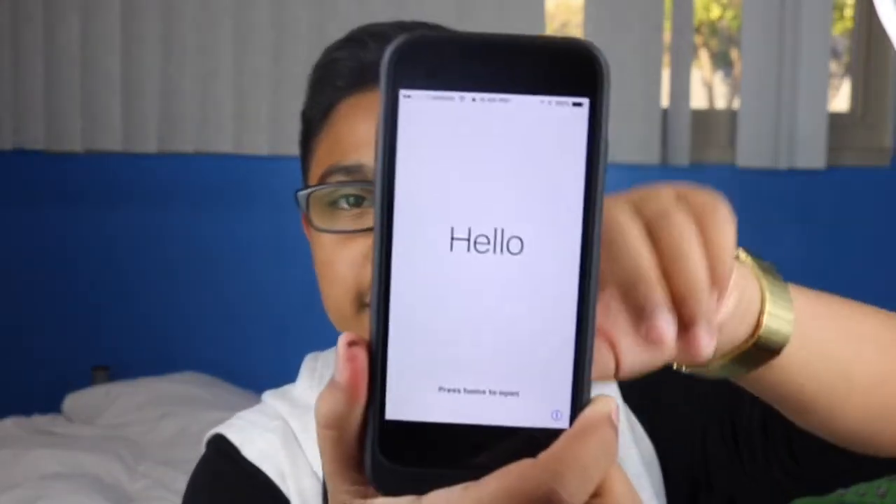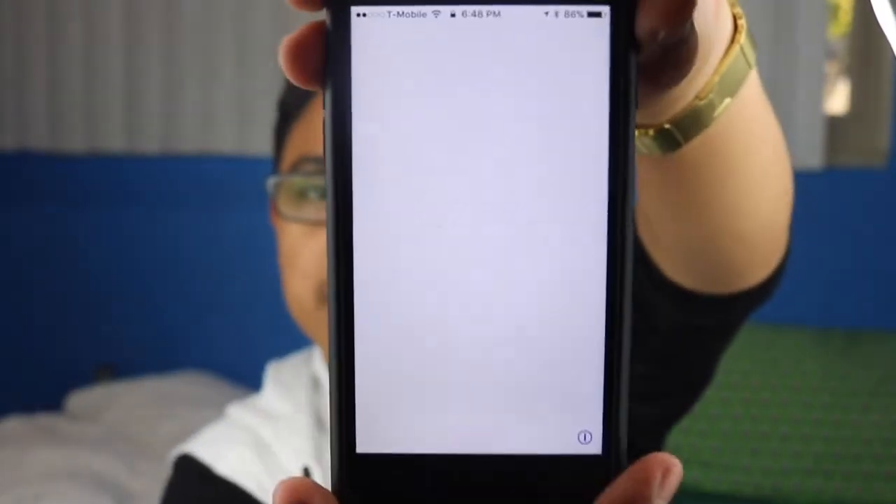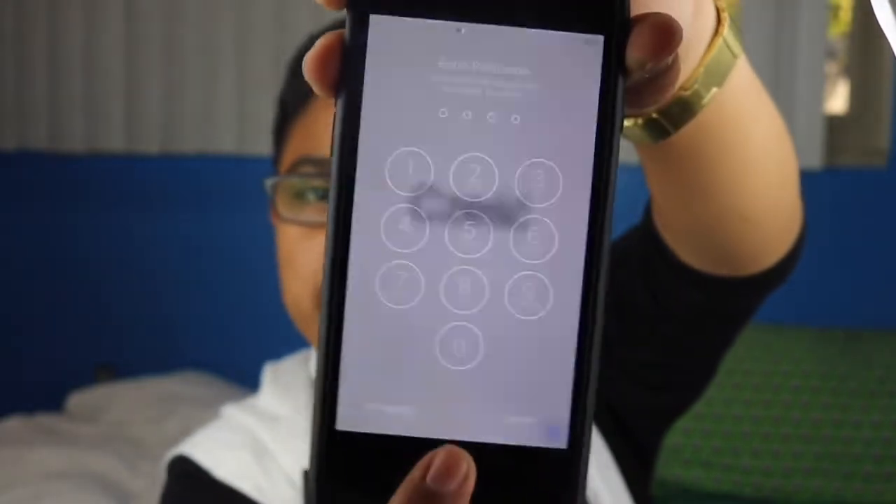What's up guys, I'm back again with another video. Today was the release of iOS 10.3 — Apple officially released it on March 27th. Today is Monday, so I already got it on my phone. As you guys can probably tell right there, I already installed it and as you can see it says 'Hello,' so let's go through the setup with you guys.